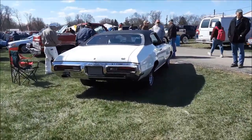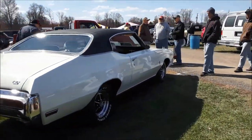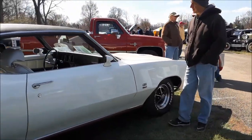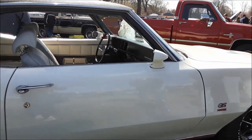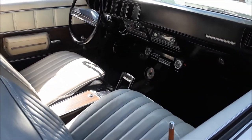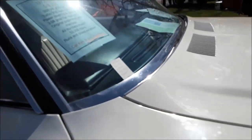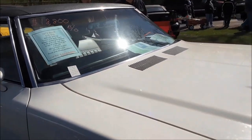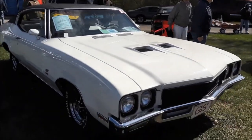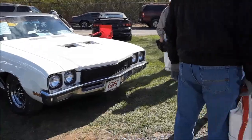A little GS. Looks reasonable. Let's take a look — see what we've got in there. AC, automatic, 350, 53,000 on the clock. Asking $18,800. Pretty little alternative to the Chevelles.